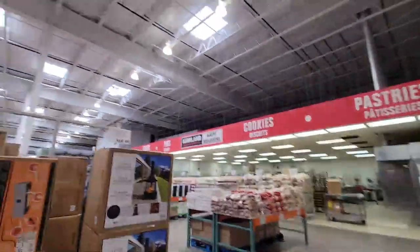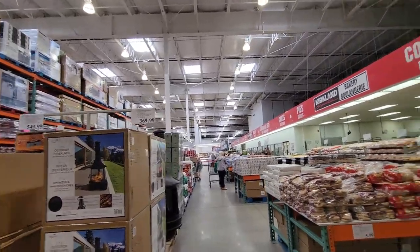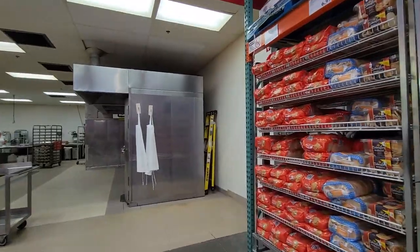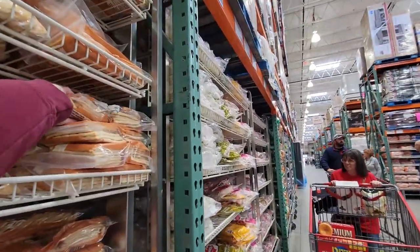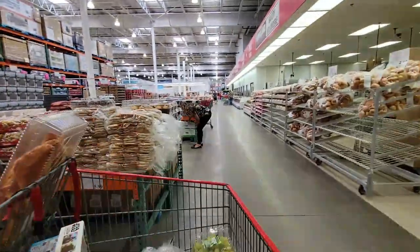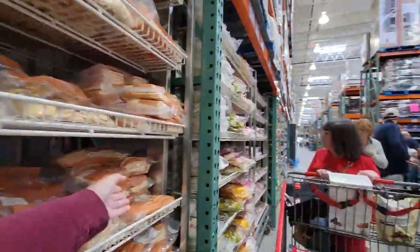$369.99 for that. Mine's very similar to that and it's all rusted, so I don't know. If we do the Nans, which I will, we could make them their own pizzas. I'm going to grab another one of those. Yeah, grab me one too, please.